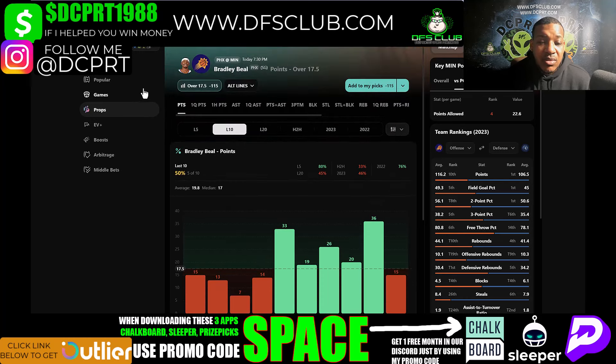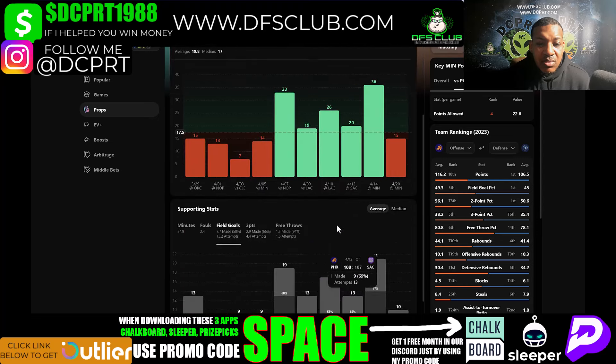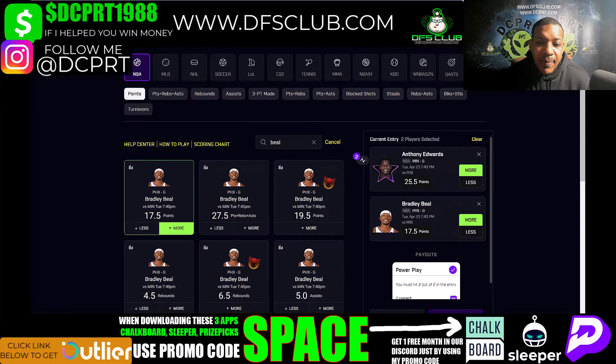I expect Beal's shot attempts to go up, and if his shot attempts are going up, his points are going up too. That's why I think he can get over that 17.5. Check out his recent games — 13 attempts over, 21 attempts over, 17 attempts over, 13 attempts over, 19 attempts over. And he's been shooting well: 68%, 46%, 53%, 69% — shooting crazy. Those are my two picks.